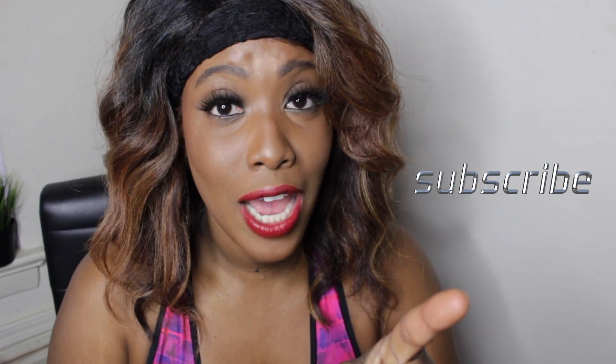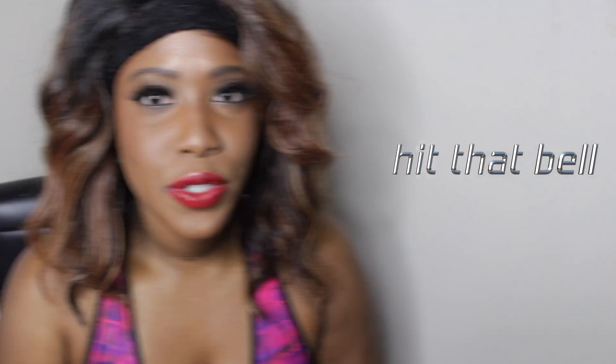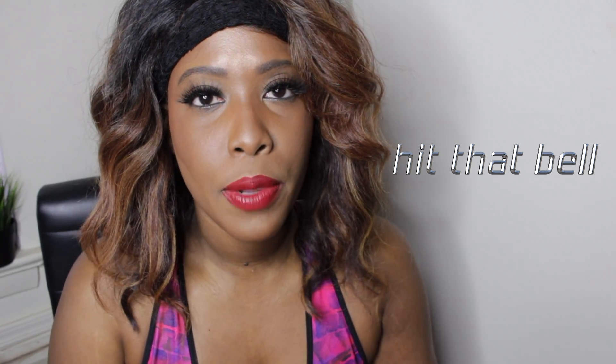Comment below and tell me what you want to see next, email me, DM me — I'm pretty friendly. Subscribe if you haven't yet and hit that bell so you get notified every time I upload. Thank you guys, bye! I talk too much, I gotta go.